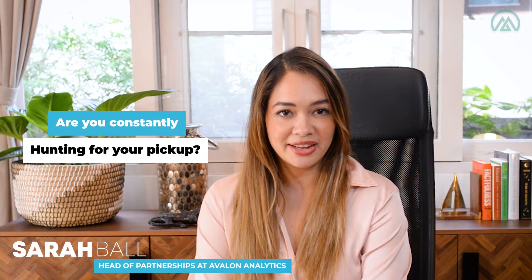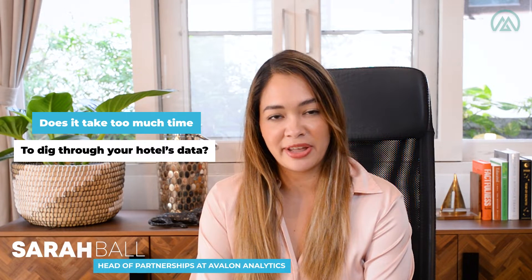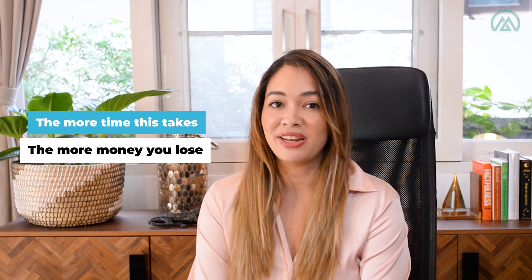As a hotelier, are you constantly hunting for your pickup? Does it take too much time to dig through your hotel's available data to get your answer? The more time this takes, the more money you lose.